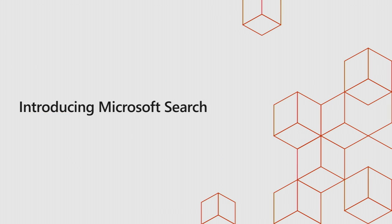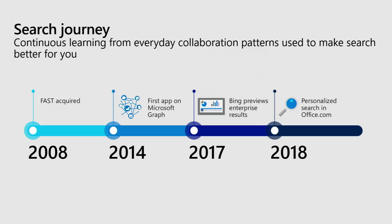That leads me into Microsoft Search. The goal is really to address some of these issues and give employees some of their time back. It's been a pretty long journey for Microsoft in terms of getting to where we are today with Microsoft Search.